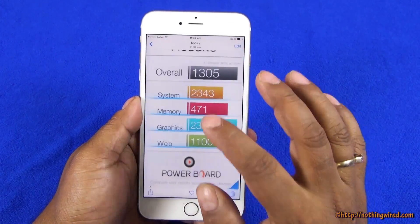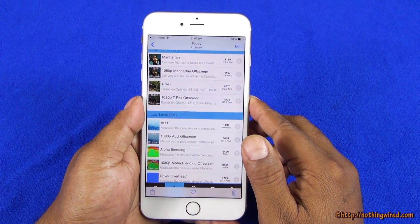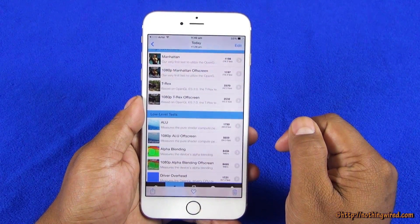So as you can see, in almost all tests — except maybe the HTML5 browser test — the iPhone 6 Plus is right at the top. Thank you.